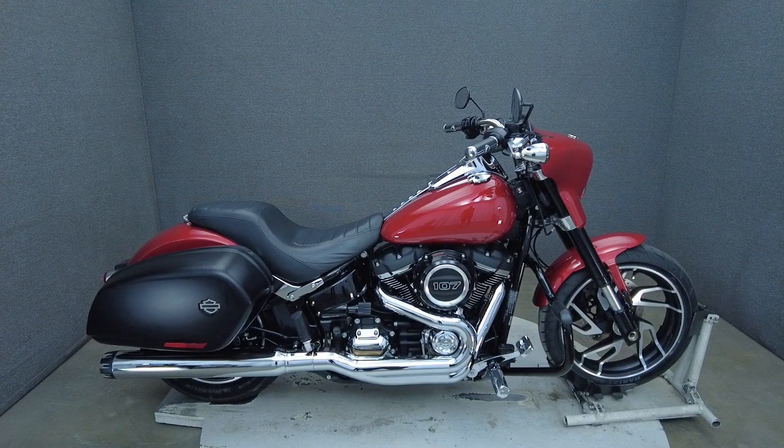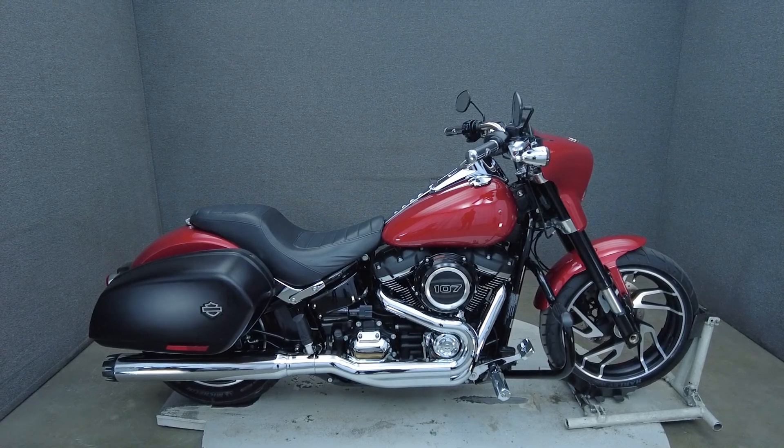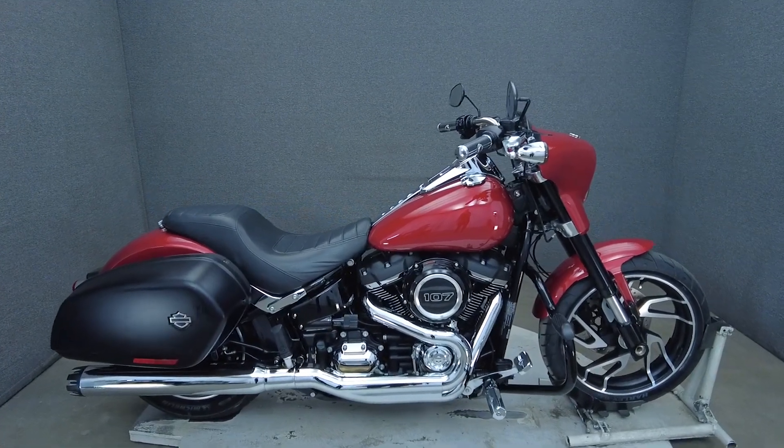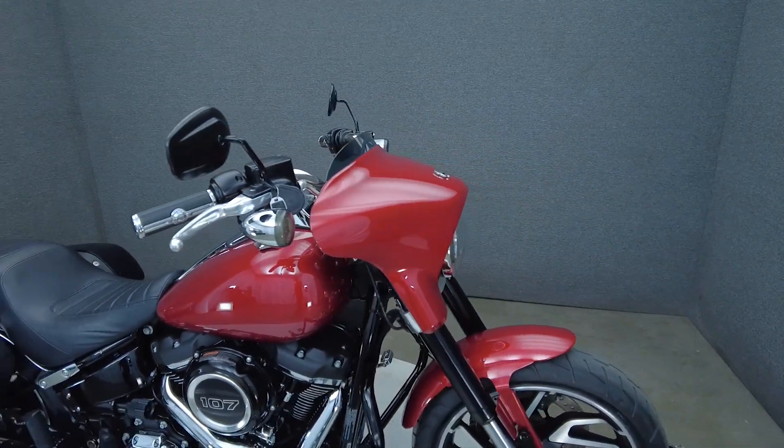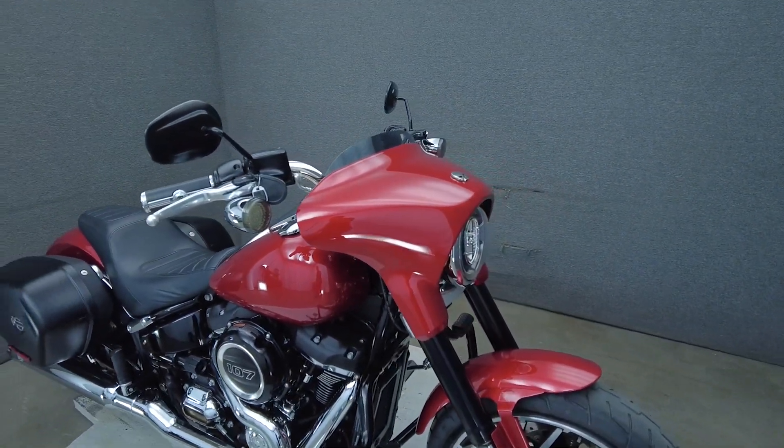Hey everyone, this is Keegan from National Power Sports. This 2019 Harley-Davidson Sport Glide with 4,568 miles passes New Hampshire State inspection and runs well.